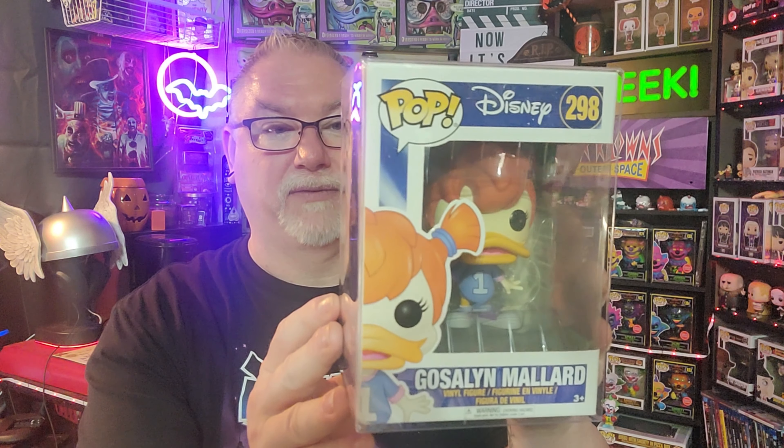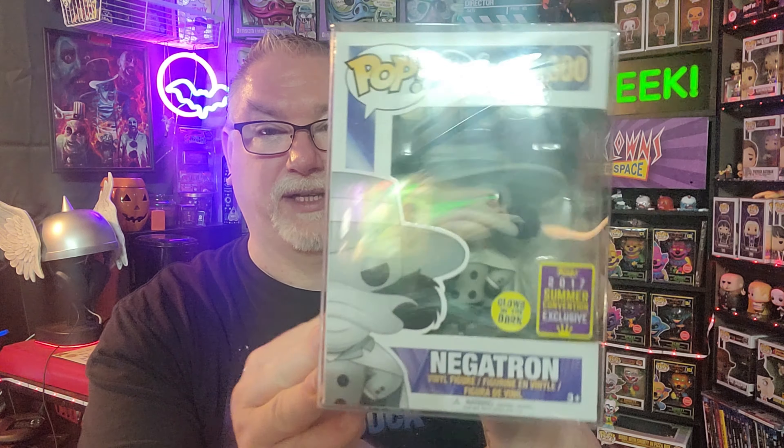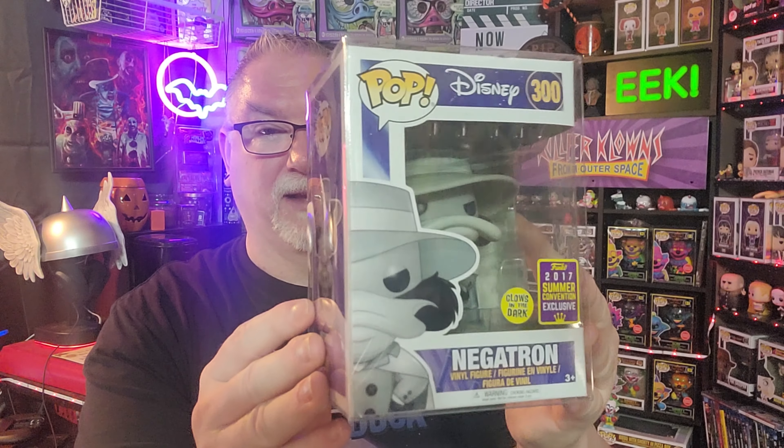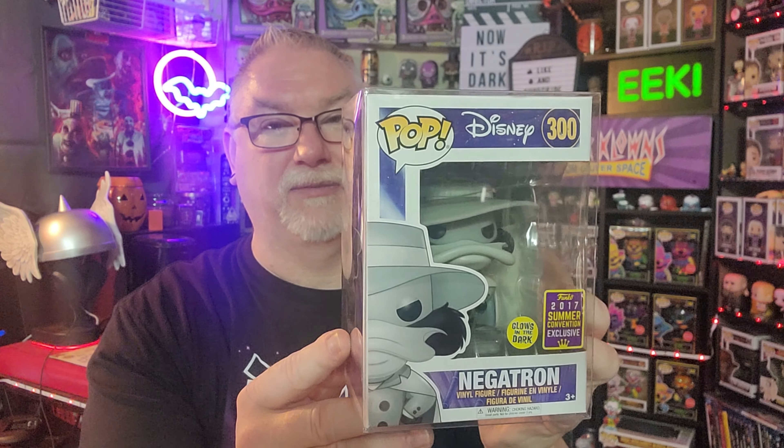And now the real meat and potatoes — the two that I've been really needing to complete a set of Darkwing Duck figures. Gossamer Mallard, from the Darkwing Duck Disney series. I am a huge Darkwing Duck fan. I do need to get Launchpad, but that's really expensive. So in my search for Launchpad, I came across Negatron — a 2017 Summer Convention exclusive on the Dark Chase. I snatched that up real quick, very happy to get this one. I have the Common and the re-released Darkwing Duck. Just a big fan of these.